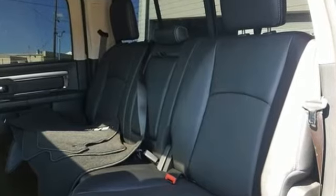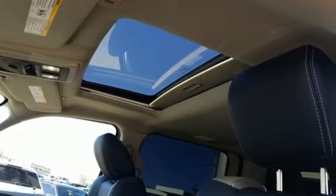When you need to grab life by the horns, you need a RAM. You need to drive it to believe it. See it for yourself today.